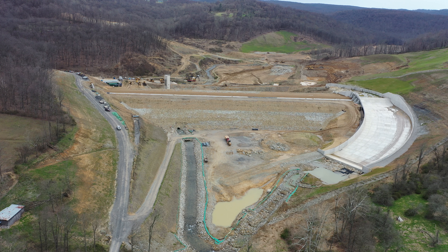In the view you are looking at, the drone is facing south. About one mile to the north, directly behind the drone, is I-68. In fact, if you drive I-68 west just past the downtown exit, you can see the work site to your right.